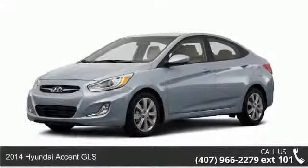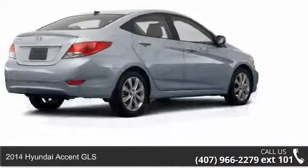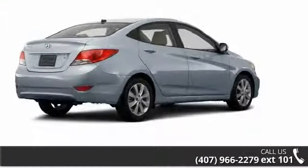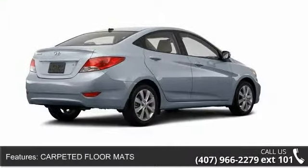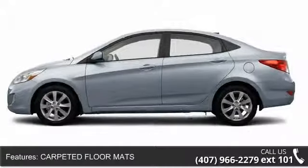Presenting the 2014 Hyundai Accent GLS. If you are looking for an automobile with great features, look no further. Some of the top features included with this vehicle are driver vanity mirror, rear bench seat, and ABS.